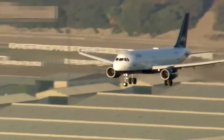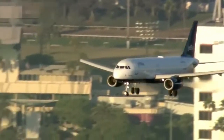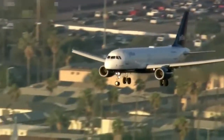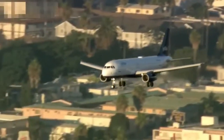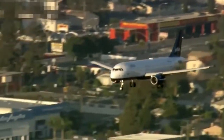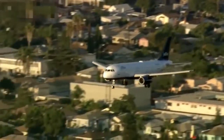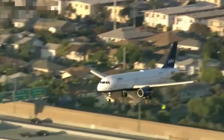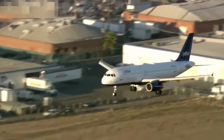This Airbus A320 JetBlue coming in now with 146 people on board — that's 140 passengers and six crew members, a pilot and a co-pilot up front. We are watching it now, coming in low and presumably slow. It's probably crossing the 405 and approaching Sepulveda Boulevard and ultimately the airport. That was the 405 freeway right there.